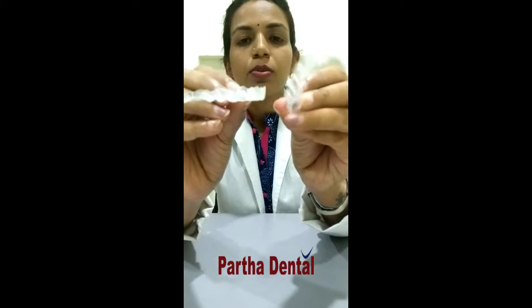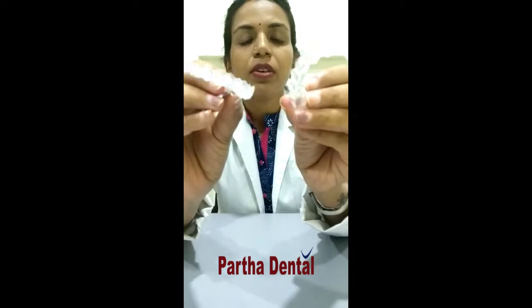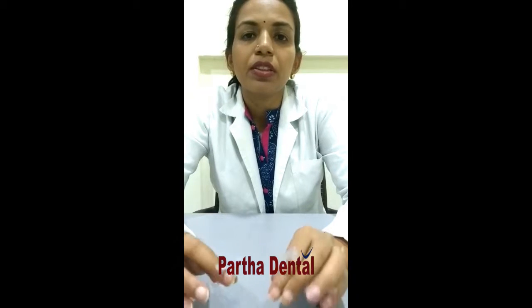This is how an aligner looks. What are the advantages of an aligner? Aligners work just like traditional braces — they apply gentle controlled forces on your teeth to move them into the correct position, just like the traditional metal and ceramic braces you may have seen.